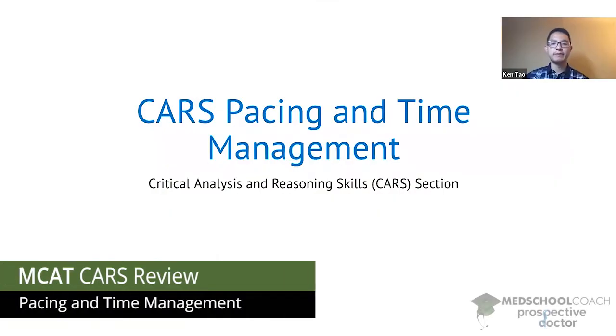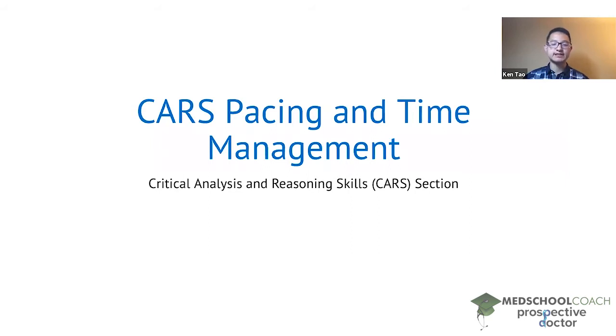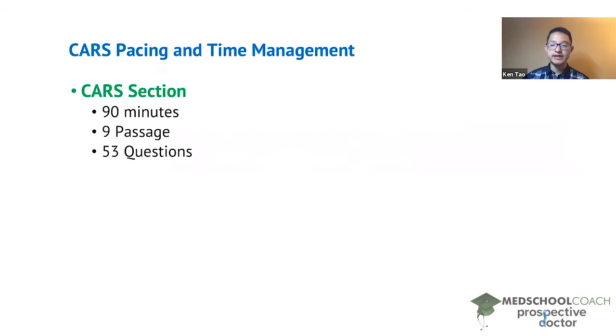In this video we're going to go over pacing and time management on the MCAT CARS section. This is a major issue for many students and one that you'll probably have to figure out in order to attain your target score. The MCAT CARS section is 90 minutes long. There are nine passages and a total of 53 questions.